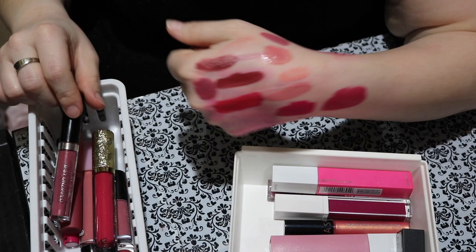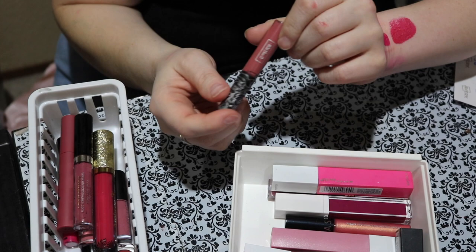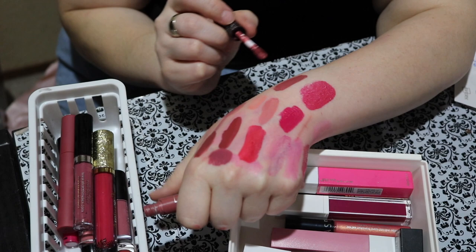Moving along — this one is from KVD Vegan Beauty in Lovecraft. Again, why is this in the pink drawer? This is a very brownish nude tone. That's going in the right drawer. I am going to keep them.